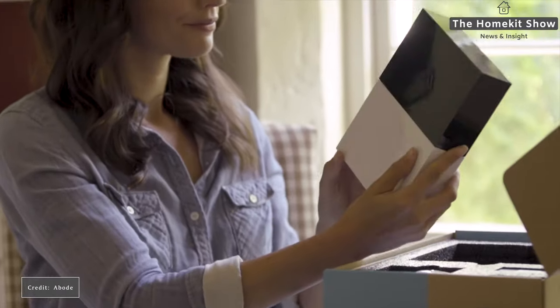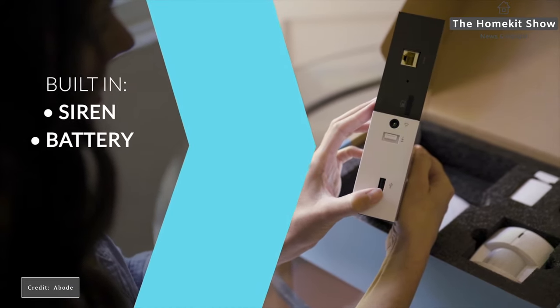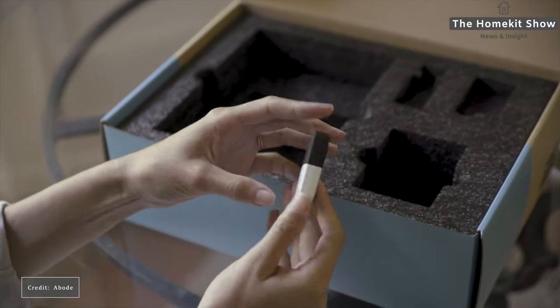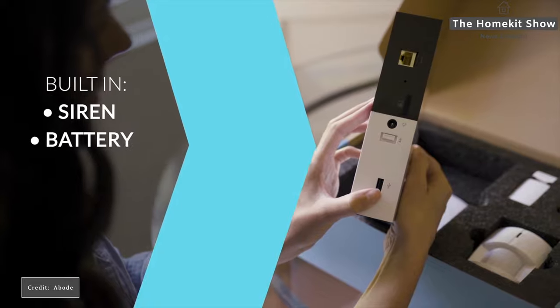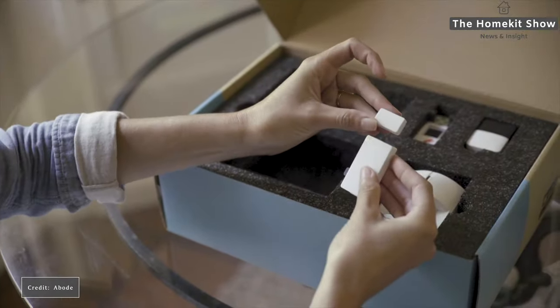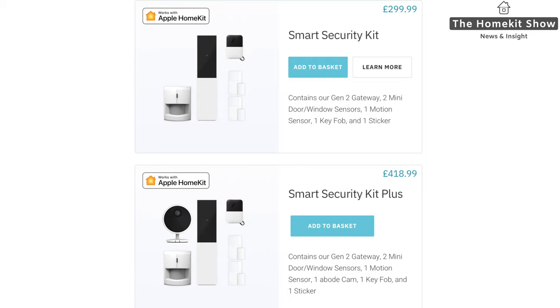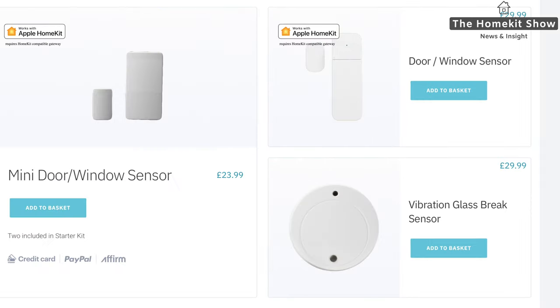Abode are bringing to the UK the smart security kit, which includes the Gen 2 gateway along with door and window sensors, a motion sensor and a key fob. The Gen 2 gateway features a 93-decibel siren and the ability to add up to 160 smart devices. Abode also plan to launch an additional kit that includes a camera. If you want to expand your Abode kit, you can add door and window sensors, a glass break sensor, motion sensors, more cameras, keypads, outdoor sirens, panic buttons and leak sensors.